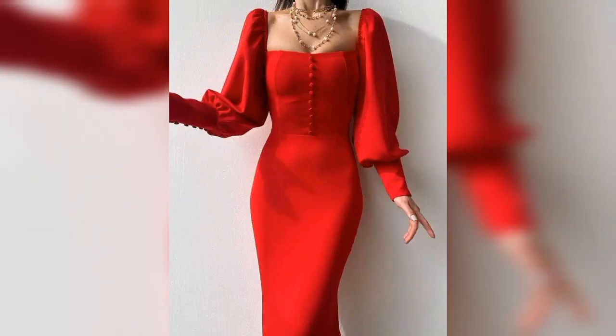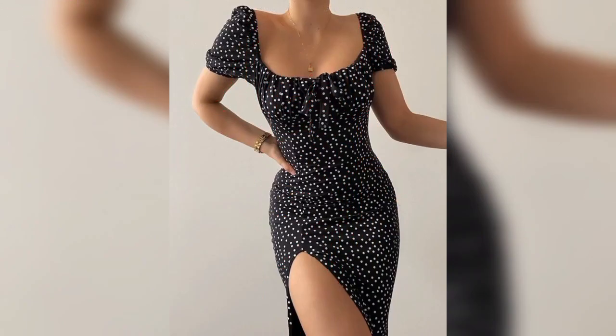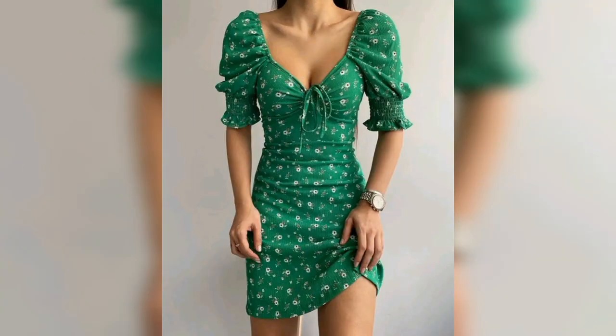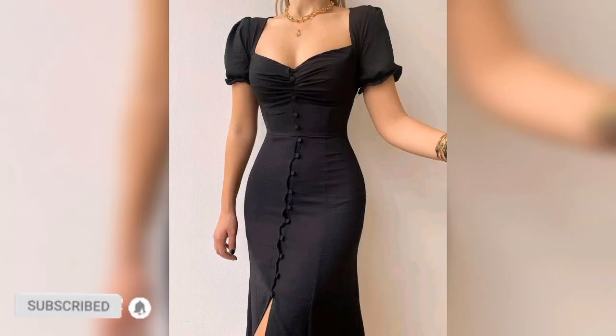Subscribe for new fashion updates. Bodycon dresses can be short or usually found in the more popular midi length. Make sure you can find it in a maximum length as well. The black bodycon dress can be worn from casual outfits with minimal accessories and shoes to very formal occasions.